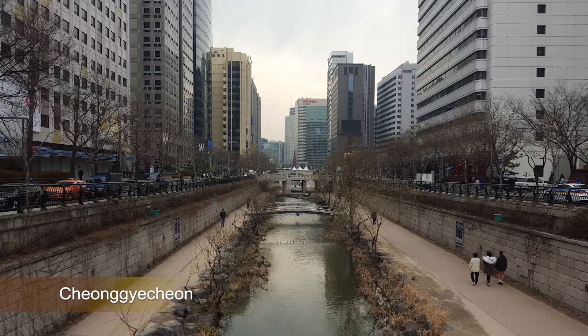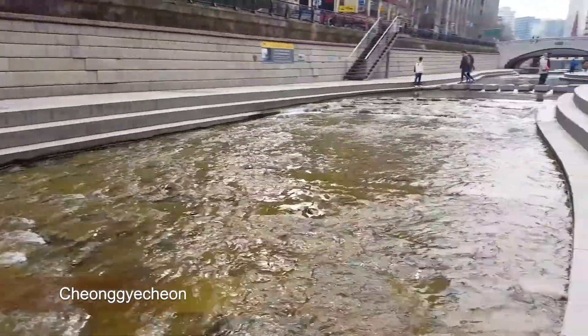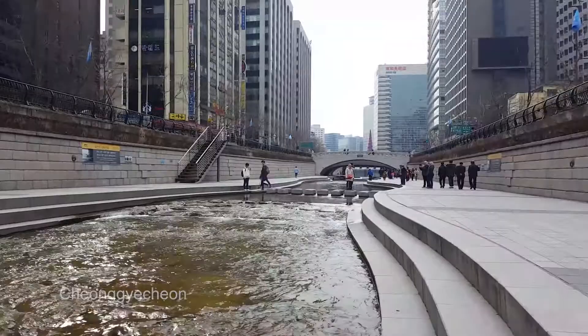Second on the list, we have Cheonggyecheon, which is a stream that runs through the heart of the city. You'll find a lot of business professionals in the area. A lot of events are held here, including the Lantern Festival.